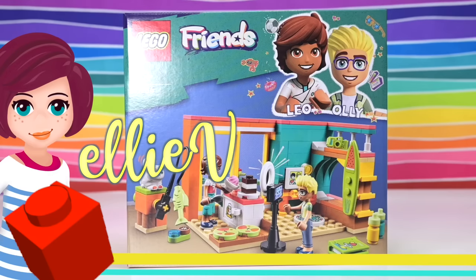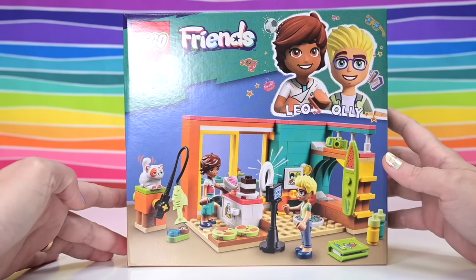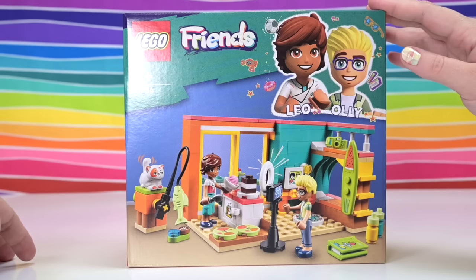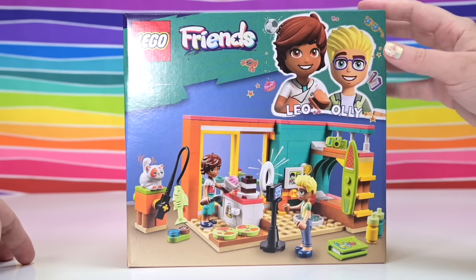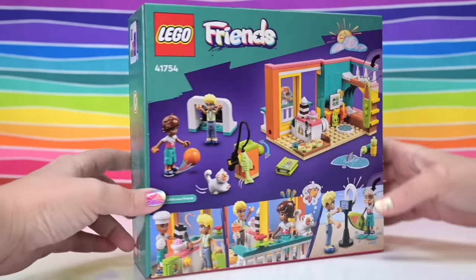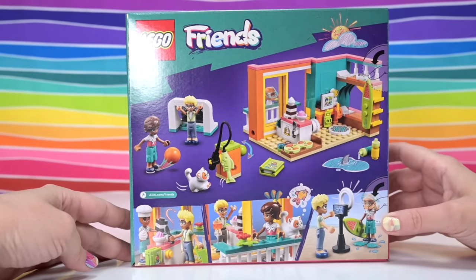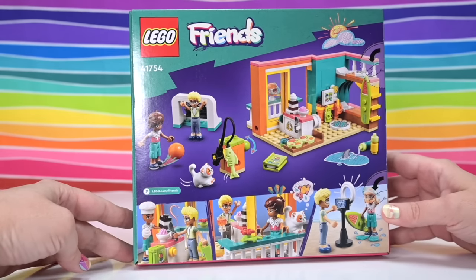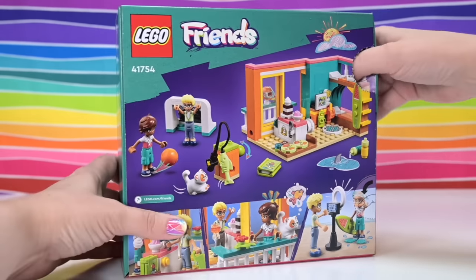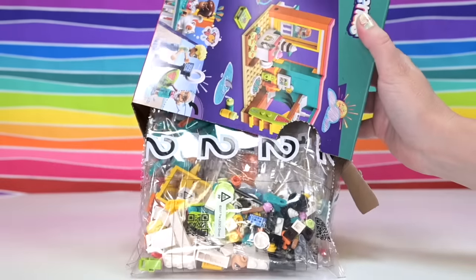Hi, welcome back. We're building Leo's room today. I try so hard not to call them bedroom sets because there's always a bed in them, so they are bedrooms, but they're more than that. This set has got Leo and Ollie in it. This is the third out of four of these room sets that Lego's released so far, and third one for me to build. I gotta say, Lego has just absolutely blown this out of the ballpark — or hit it out of the ballpark. These designs, they're just fantastic.